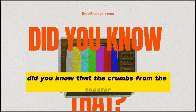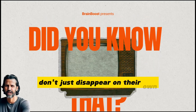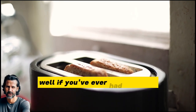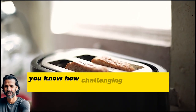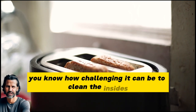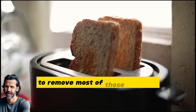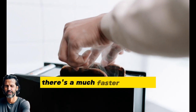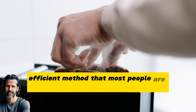Did you know that the crumbs from the toaster don't just disappear on their own? But does it have to be that way? If you've ever had a toaster, you know how challenging it can be to clean the insides, to remove those stubborn crumbs that linger inside the slots. There's a much faster and more efficient method that most people are unaware of.